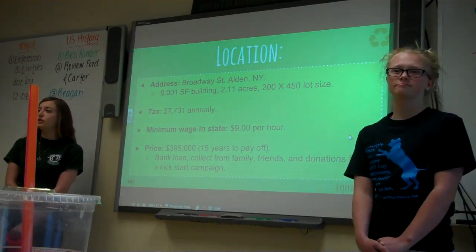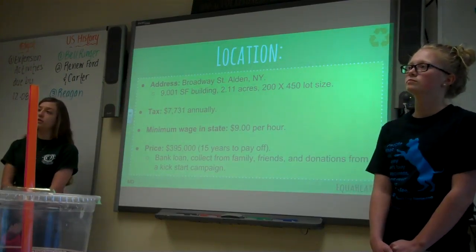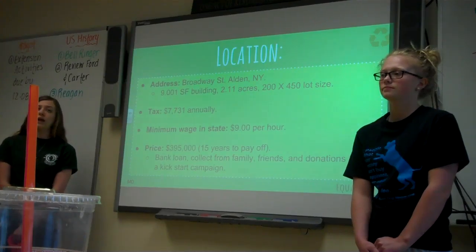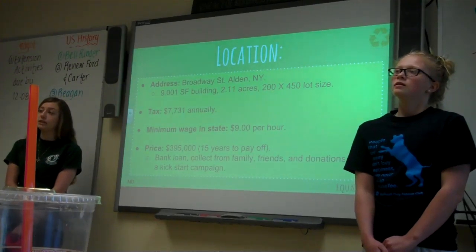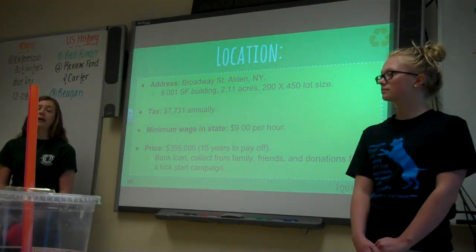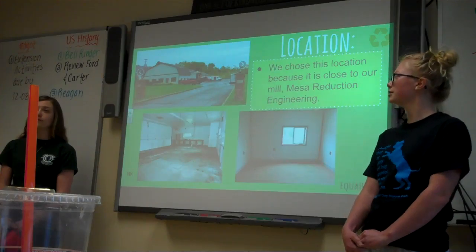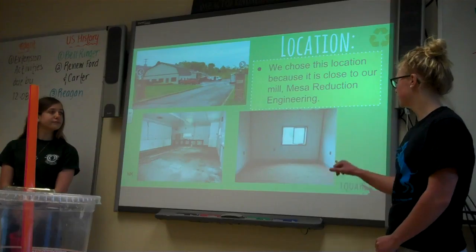Our location is on Broadway Street in Olden, New York. It's a 9,001 square foot building with 2.11 acres and a 200 by 450 parking lot. The annual tax is $7,000 and the minimum wage in the state is $9 an hour. It's going to cost $395,000, and it will take about 15 years to pay off through bank loans, money from friends and family, and donations from our Kickstarter campaign. We chose this location because it's close to our production facility, Mesa Production Engineering. On top you can see it from the outside; the bottom is the warehouse and here is the office space.